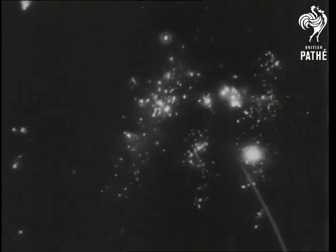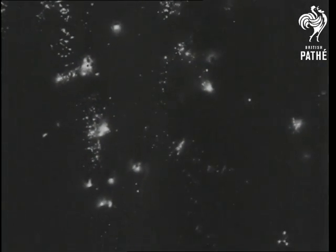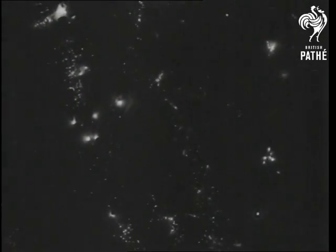We are now passing over the centre of Mannheim out towards the River Necker, and you can still see the explosions from blockbusters and huge fires raging beneath the large pool of smoke and dust. And now as we run out of the target area and set course for home, we leave behind the flaming battlefield of yet another victory for Bomber Command and the great night offensive to cripple the Nazi war machine at its source.